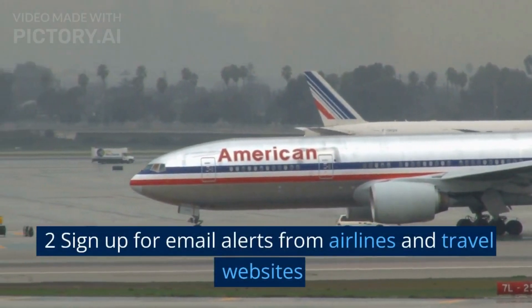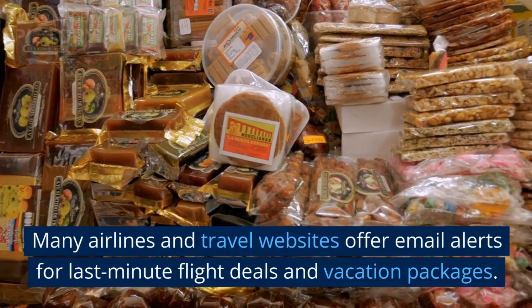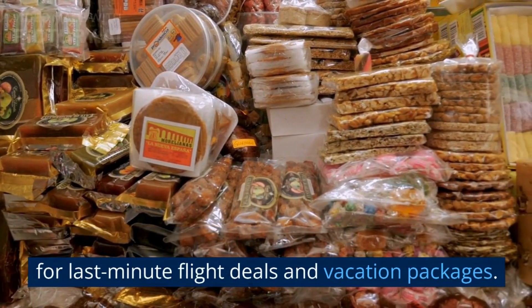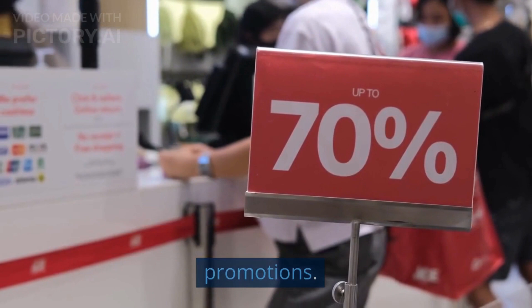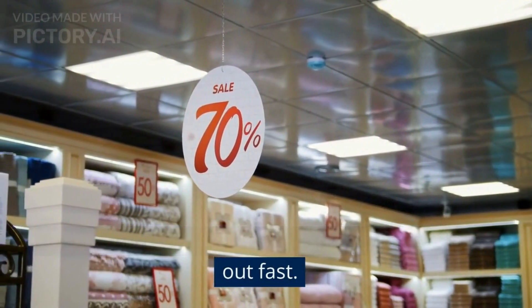2. Sign up for email alerts from airlines and travel websites. Many airlines and travel websites offer email alerts for last-minute flight deals and vacation packages. Signing up for these alerts can be a great way to stay informed about the latest discounts and promotions. Just be sure to act quickly, as these deals can sell out fast.